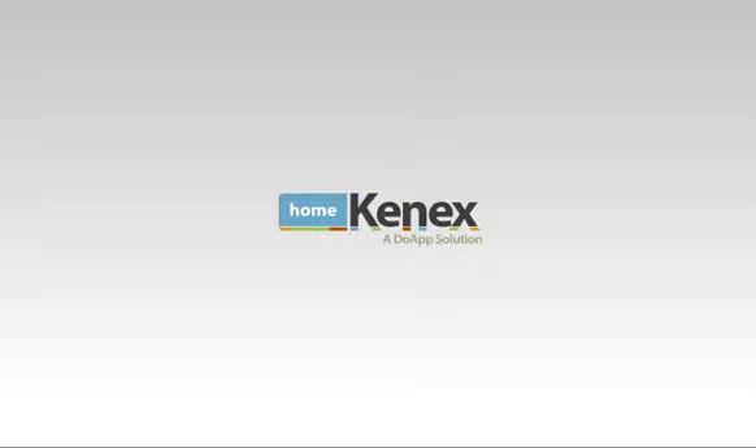Welcome to HomeConnex, the only mobile solution for real estate agents and brokers.